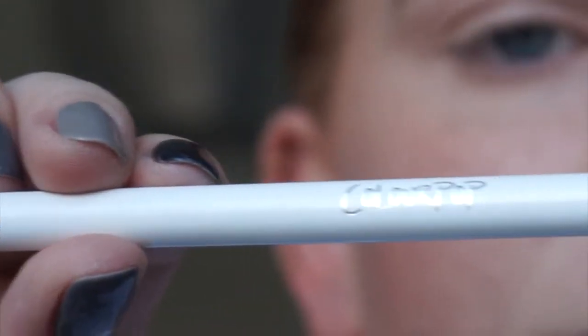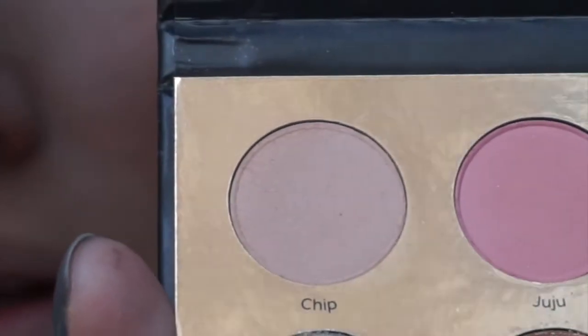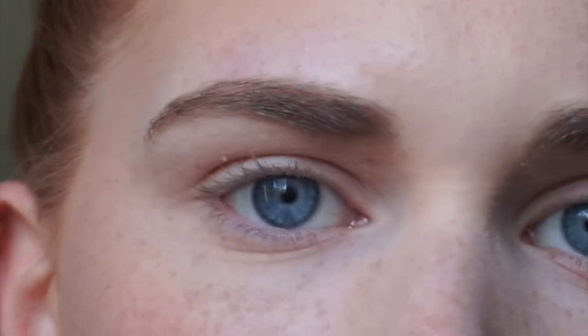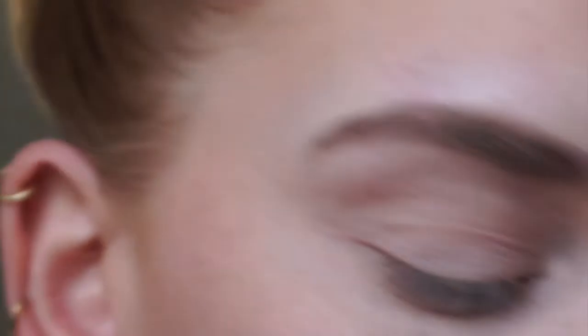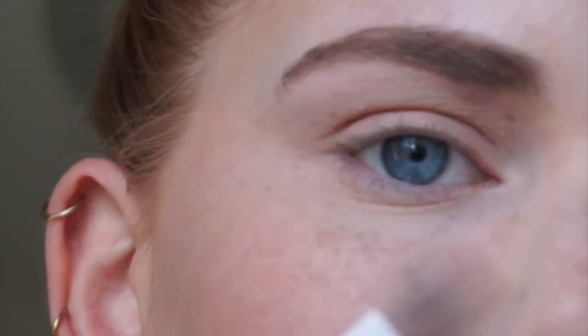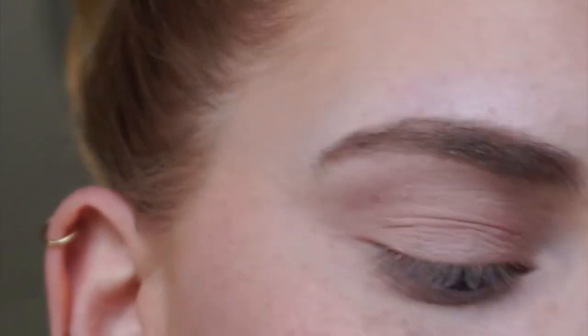I'm going in with a ColourPop brush that I just got — it's E2, just a nice fluffy blending brush — and I'm going to take the color Chip and just sweep that all over my lid. Just seem like you're interested in pretty much any role, and in your interview you'll talk more specifically about roles, so don't worry too much about that.